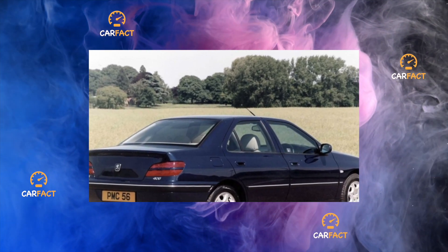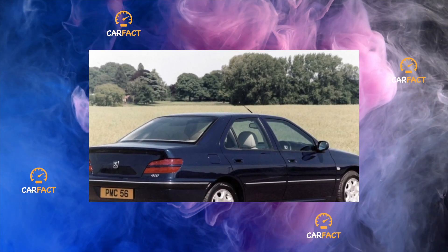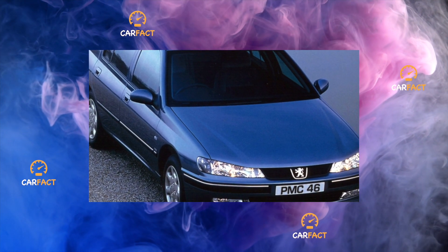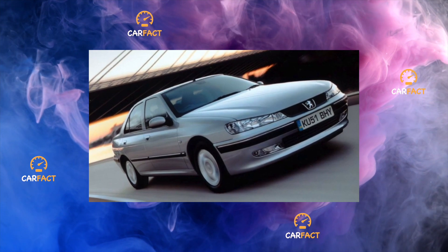The Peugeot 406 is a solid family car with a good resource and no significant service problems. Its advantages include a good set of consumer qualities and a slight loss in price over time.